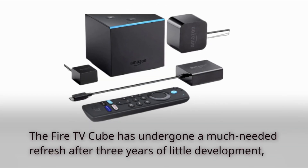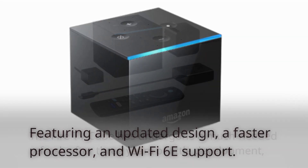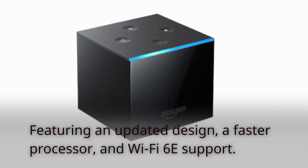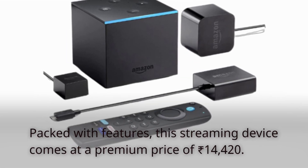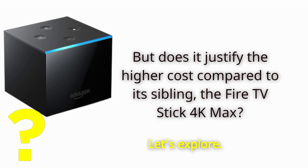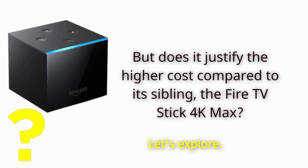The Fire TV Cube has undergone a much-needed refresh after three years of little development, featuring an updated design, a faster processor, and Wi-Fi 6E support. Packed with features, this streaming device comes at a premium price of Rs. 14,420. But does it justify the higher cost compared to its sibling, the Fire TV Stick 4K Max? Let's explore.